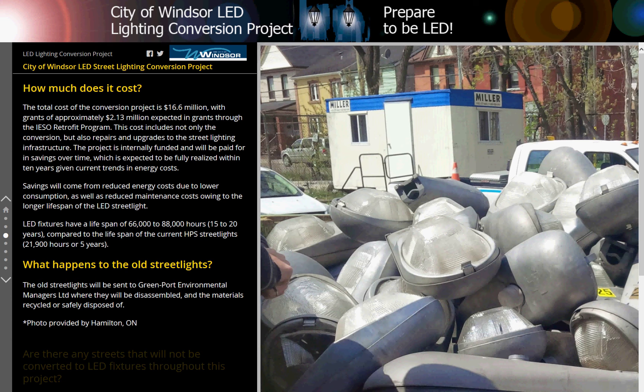What happens to the old streetlights? The old streetlights will be sent to Greenport Environmental Managers Limited, where they will be disassembled and the materials recycled or safely disposed of.